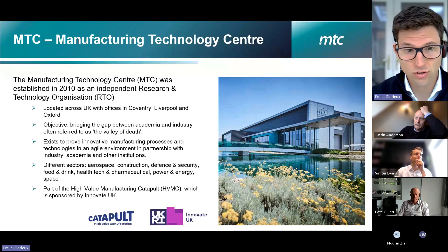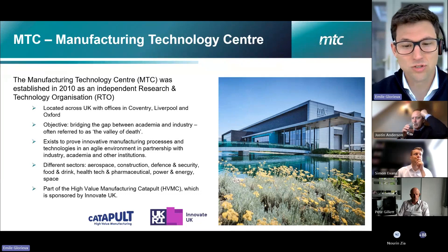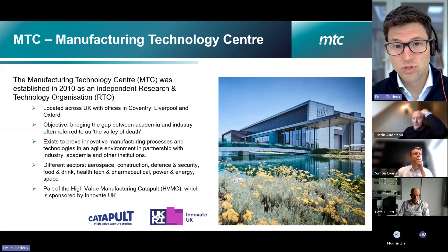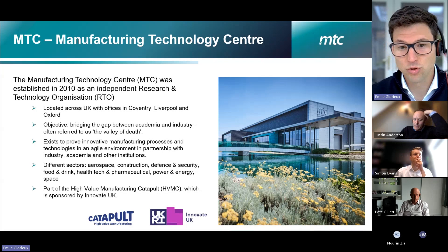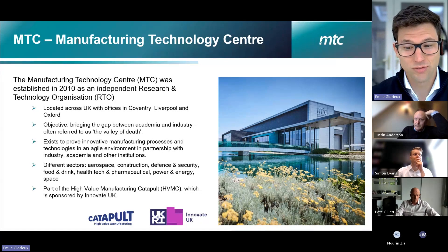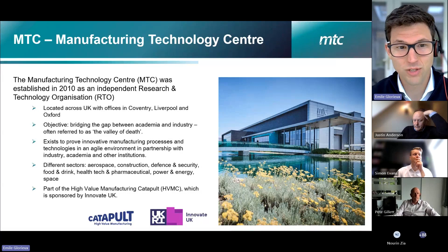This includes digital engineering, and as a digital engineering department, we've been looking at digital twin technologies and applications and case studies to mature and make these technologies ready for adoption in manufacturing.